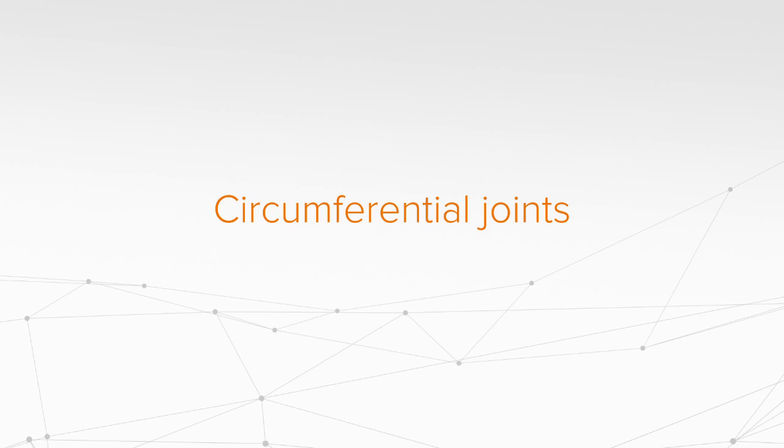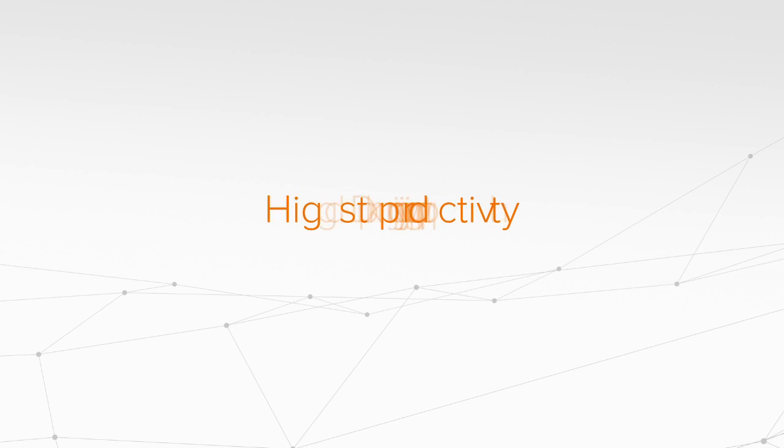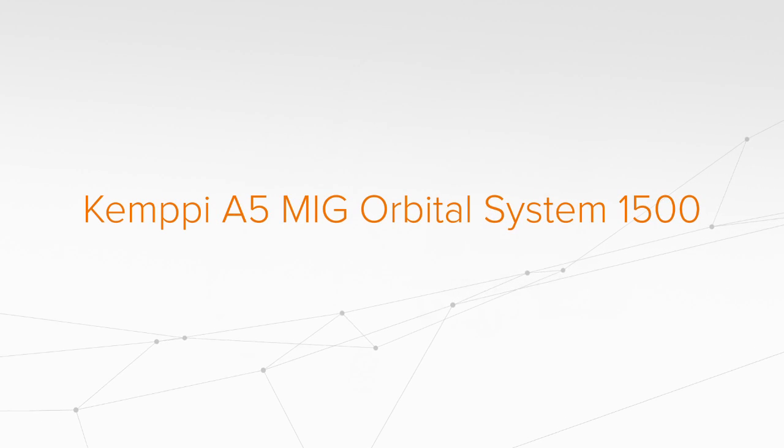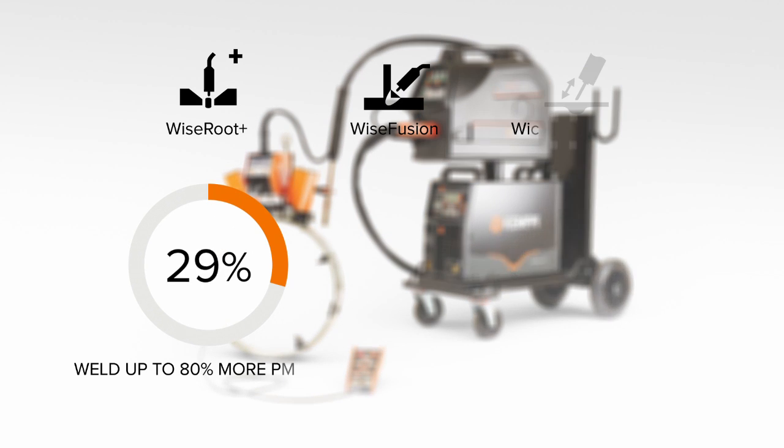What does it take to weld complete circumferential joints from root pass to filler layers with the best possible quality? It just takes one mechanization system: the Kempi A5 MIG Orbital System 1500. Faster welding with improved quality.